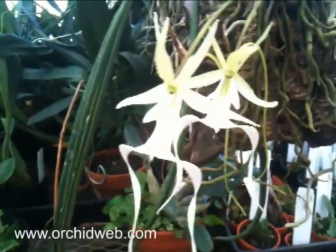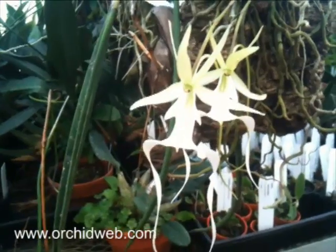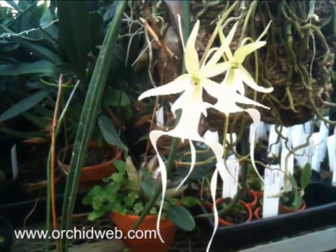This is Dendrophilax lindenii, or the ghost orchid, which is native to Florida and grows in the Everglades near the Fakahatchee Swamp.